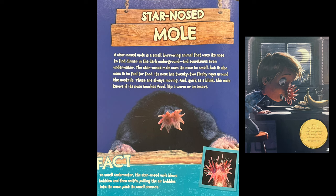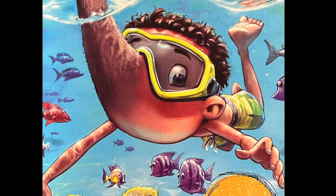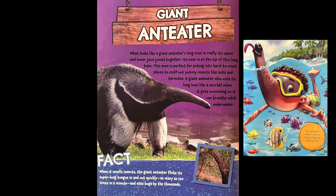If you had a giant anteater's nose, you could go scuba diving without a snorkel. What looks like a giant anteater's long nose is really its upper and lower jaws together. Its nose is on the tip of this long tube. The nose is perfect for poking into hard-to-reach places to sniff out yummy insects like ants and termites. A giant anteater also uses its long nose to snorkel when it goes swimming so that it can breathe while it's underwater.